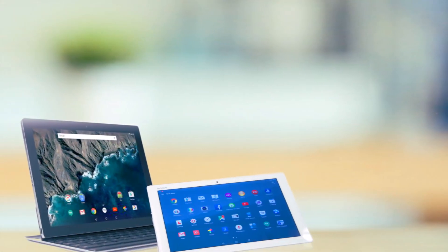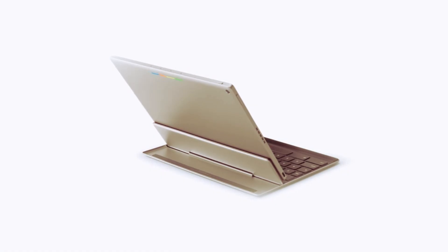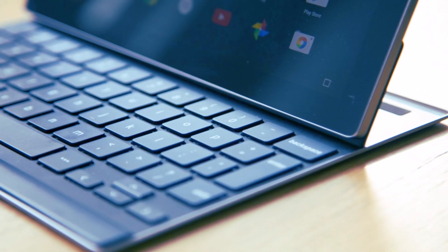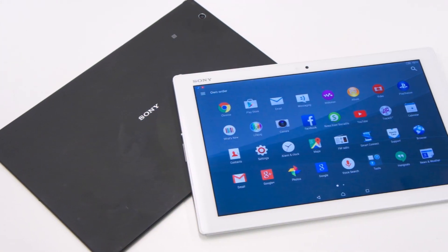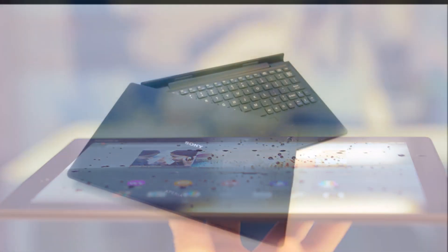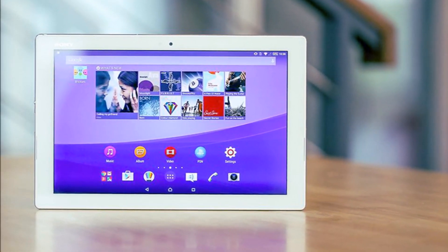Both are powerful tablets, but the Pixel C takes the win when it comes to display. The Google Pixel C has a 10.2-inch display with a resolution of 2560x1800 pixels for a pixel density of 308ppi. By comparison, the Sony Xperia Z4 tablet has a slightly smaller 10.1-inch display with a slightly lower resolution of 2560x1600 pixels, offering a pixel density of 298ppi.